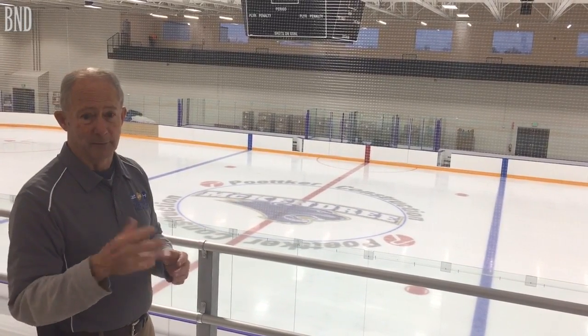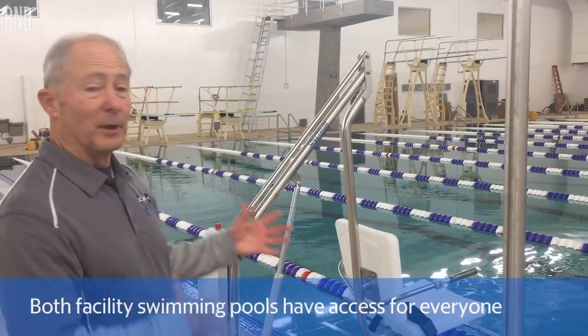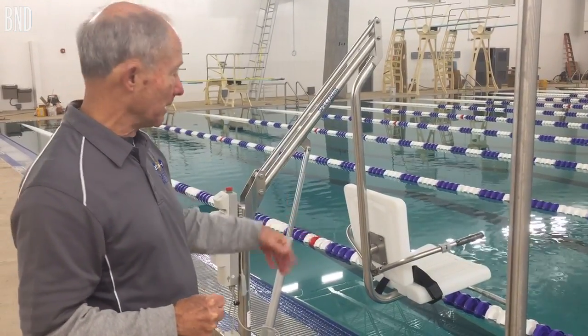With another 1,000 chairs down on the floor, we can have a seating capacity of around 3,000 folks. Our diving areas are really quite unique — we have the only indoor 5-meter diving platform in the state. We have multiple ways to get into our swimming pools, and it's important to have access for everybody. We have our water lift here, which is for anybody that might have a disability.